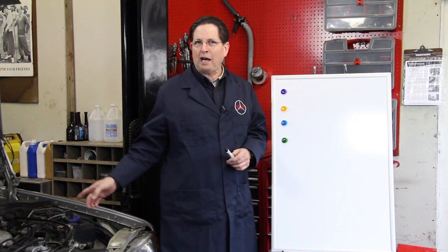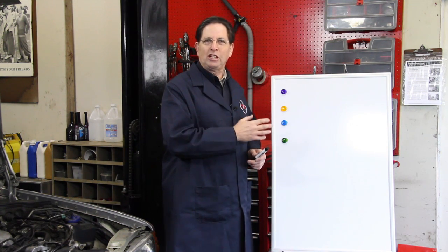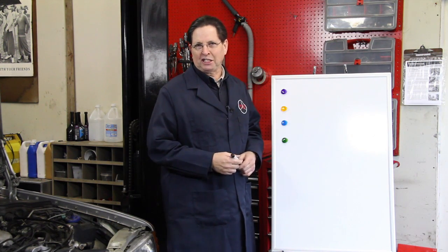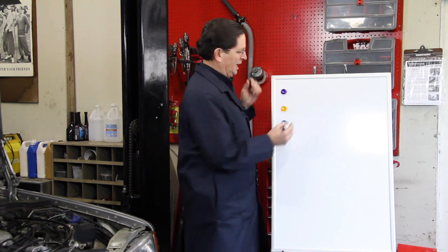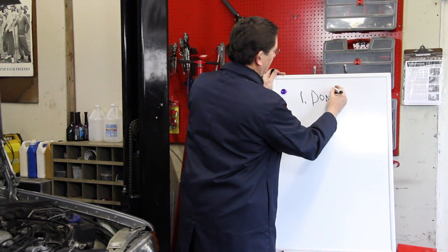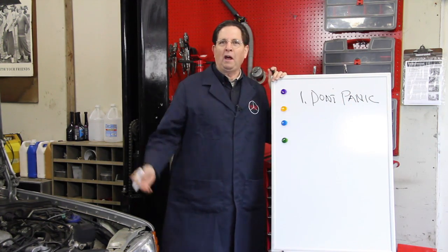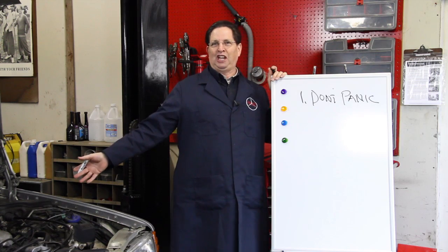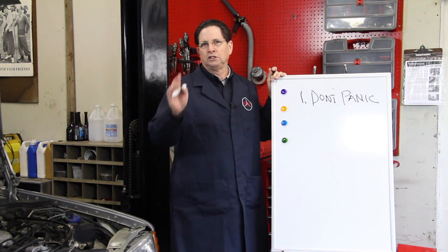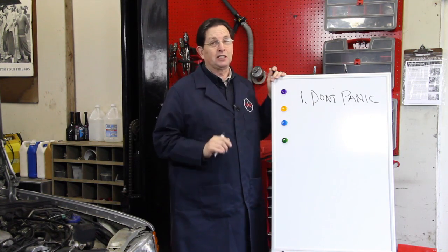But before I tell you what the problem was, I want to share some valuable lessons we can all learn when troubleshooting these types of problems on your Mercedes-Benz. Number one: don't panic. You can imagine laying awake nights thinking you're going to have to change the transmission and it's going to cost $1,500 to $2,000. So before you panic, think that maybe it's not as bad as it could be.